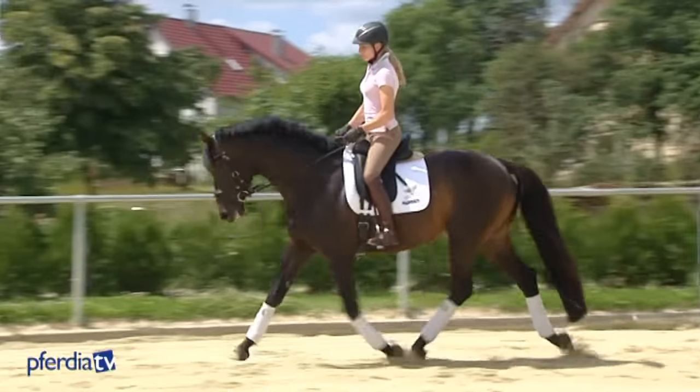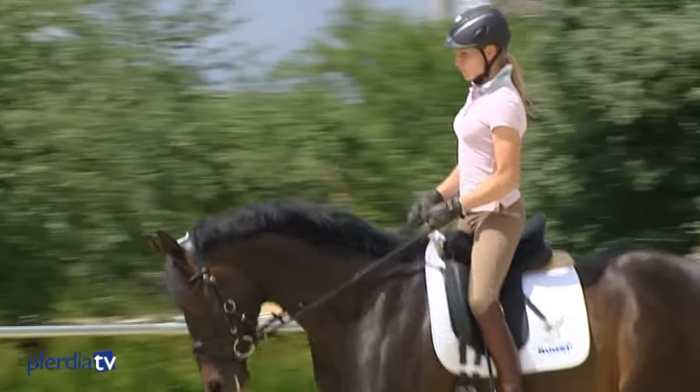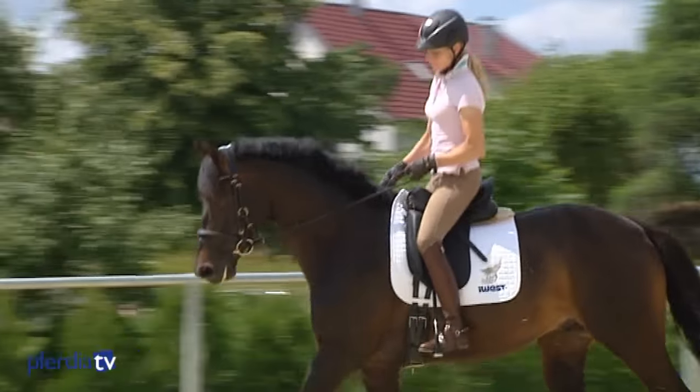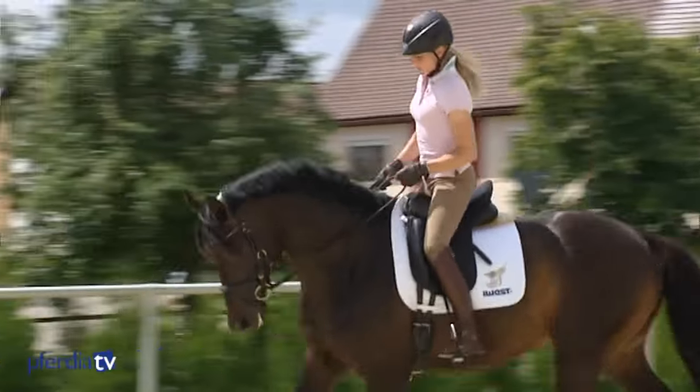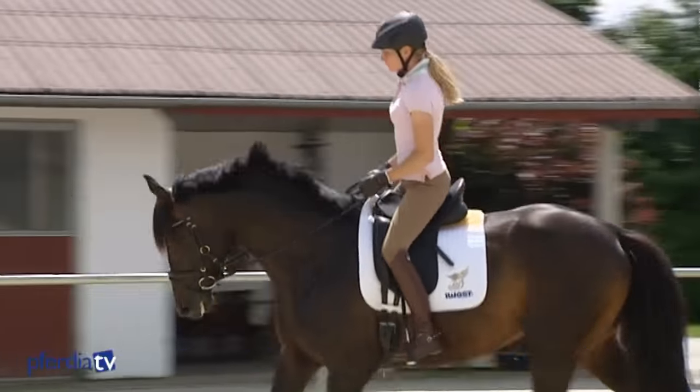We can see how our rider moves flowingly in rising trot. In rising trot, we often see inaccuracies in rhythm, excessive effort, rising too high, unsteady lower legs and unsteady hands. Riders try to compensate for balance problems by gripping with the knees.